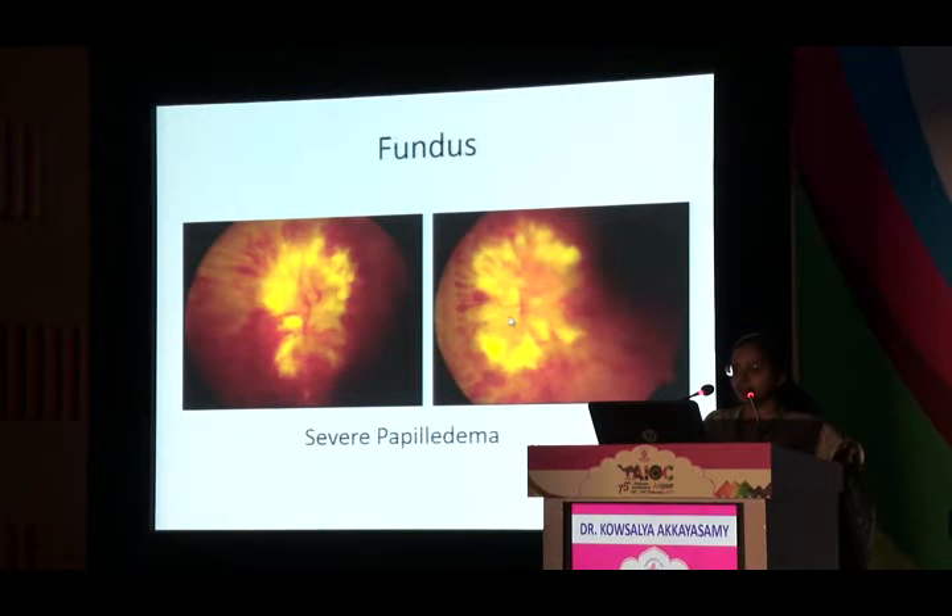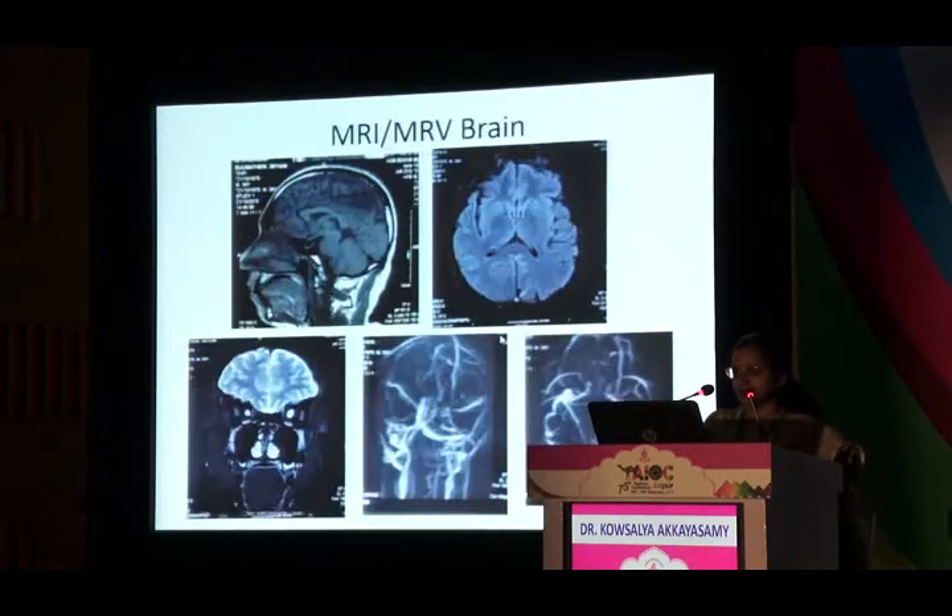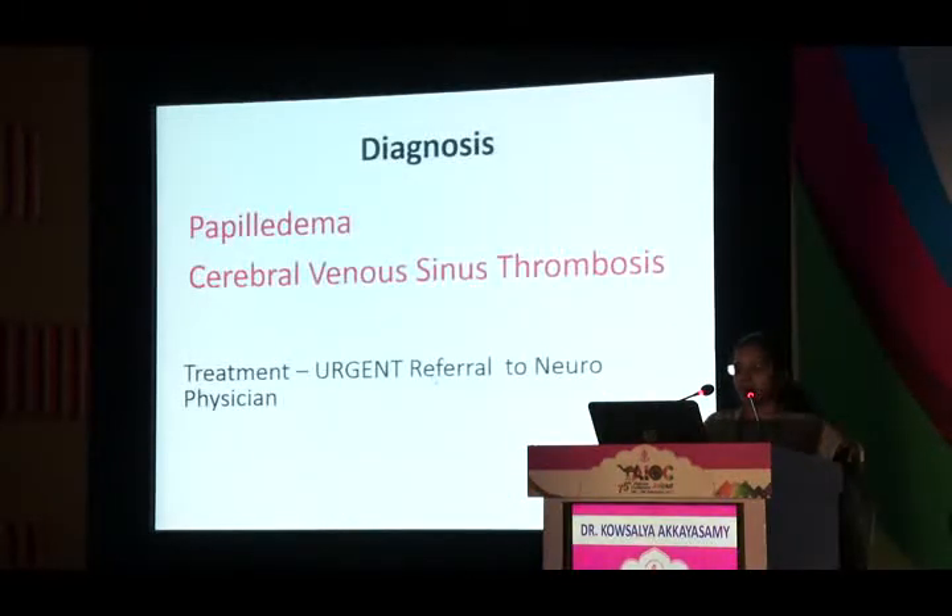The fundus showed very severe papilledema with extensive hemorrhages and exudation. In any case of papilledema, neuroimaging is mandatory — not just MRI, but also MR venography to rule out CVT. MRI with MRV showed complete thrombosis of the sagittal sinus with no flow. This was a case of papilledema with cerebral venous thrombosis. The patient required urgent treatment and was referred to a neurophysician, heparinized, and treated.